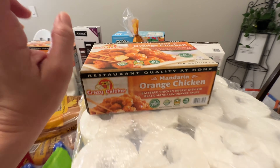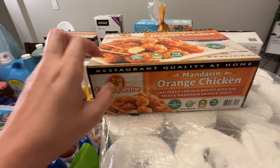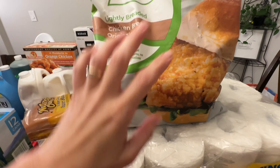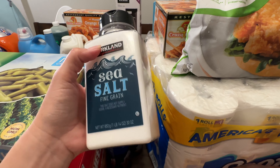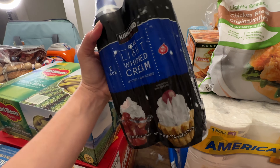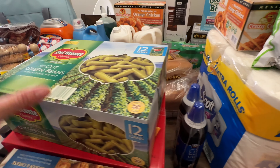We got some more toilet paper. I picked up two boxes of orange chicken for quick dinners — about $13 a box. Some chicken filets, which are perfect for an easy lunch or quick dinner. Some more sea salt, only $2.99, so that's a great buy. And whipped cream for $4.99 — I believe I've had the Costco Kirkland brand before and it's pretty good. You can't beat that price.